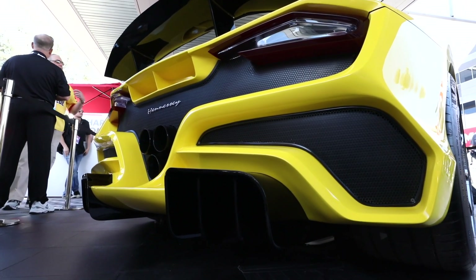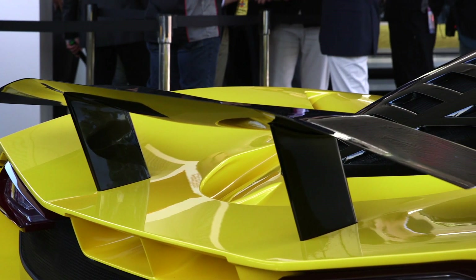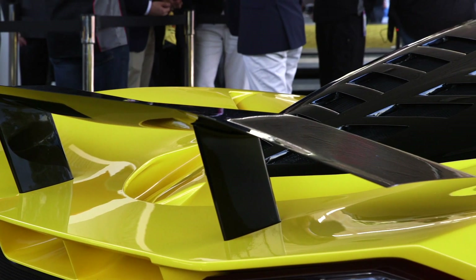The idea of the F5 was to build the fastest. In order to be the fastest top speed car, we wanted to have the lowest possible coefficient of drag. The Venom GT, when it ran 270, had a 0.44 coefficient of drag. That's pretty high for any sports car, any supercar.